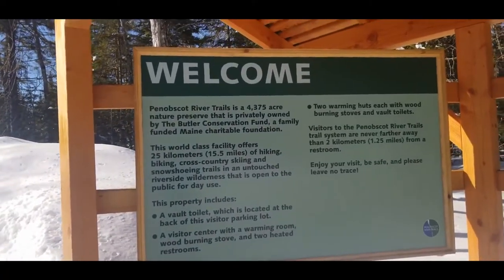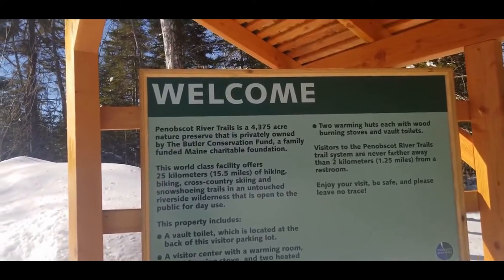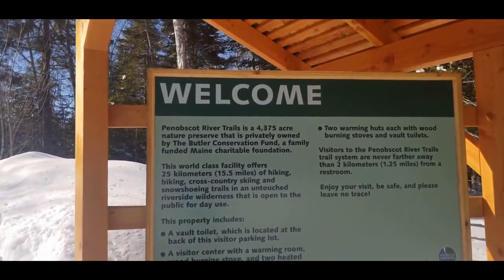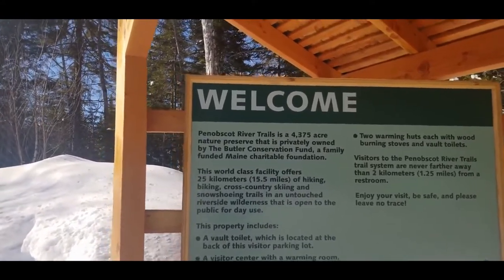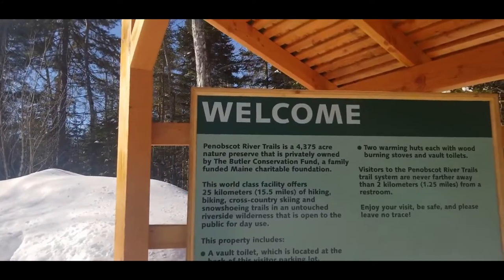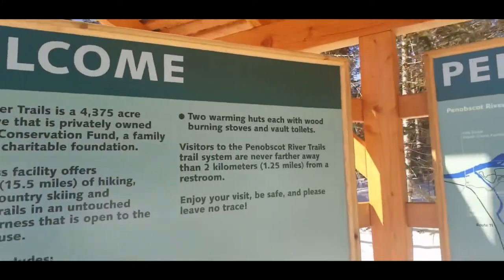A little bit about the trails: it's a 4,375-acre nature preserve that is privately owned by the Butler Conservation Fund. There are 15.5 miles of hiking, biking, cross-country skiing, and snowshoe trails, and it's open to the public for day use. Pretty exciting — there are two warming huts, which we are really excited about.